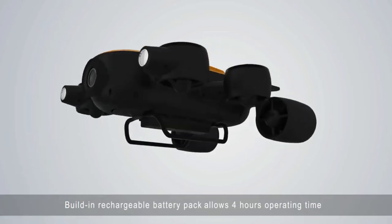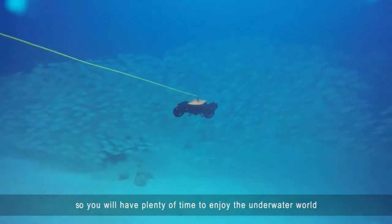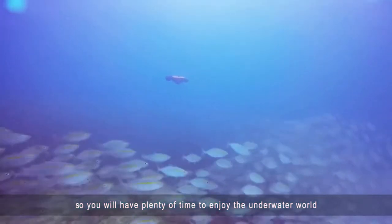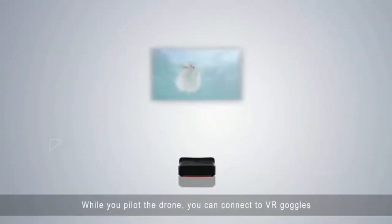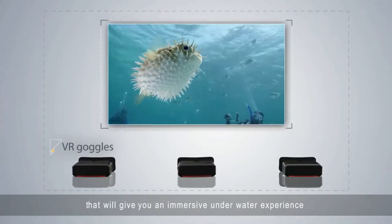A built-in rechargeable battery pack allows up to 4 hours of operating time, so you will have plenty of time to enjoy the underwater world. While you pilot the drone, you can connect to VR goggles that will give you an immersive underwater experience.